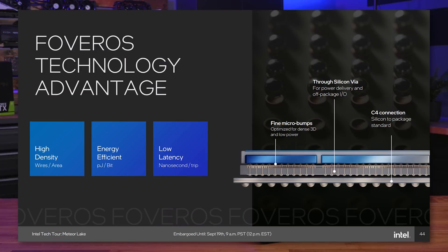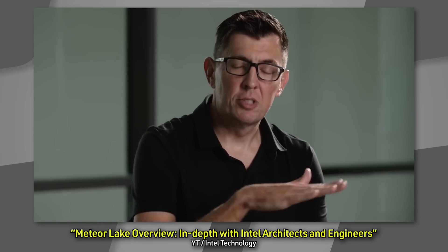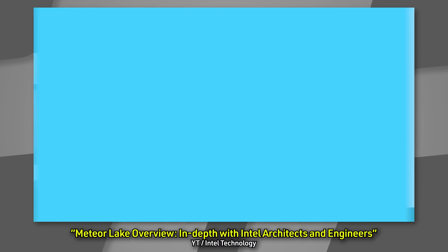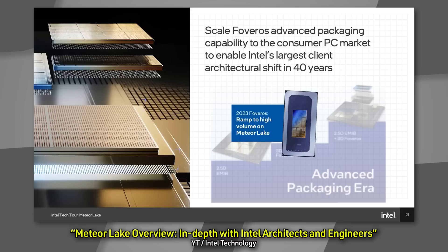Meteor Lake is going to be something entirely different. They are now using a 3D stacked component design which they're calling tiling. Instead of a monolithic design — meaning one die that contains everything — Meteor Lake uses what they're calling their Foveros 3D die. It's a tiling approach where multiple top dies are placed on a single base die, and that base die serves mainly to interconnect all of those dies. Instead of building one large die, they break the CPU into smaller functional tiles and connect them with packaging.